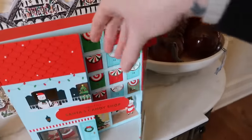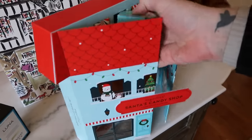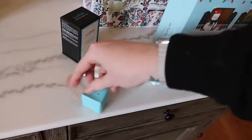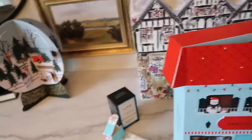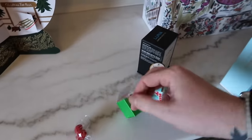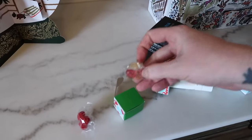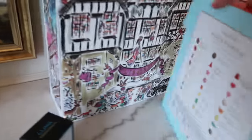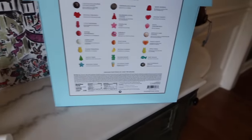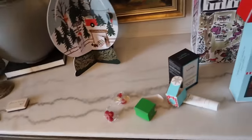Put Some Sugar on Me advent calendar — what did we get in day three? We got the raspberries. I love these — I love the texture of them. They're like a gummy but they have these little sprinkles on the outside. I just love and adore them. And then we also got... are these the butterflies? Let's double check. We got the merry berries and holiday presents. Love, love, love.